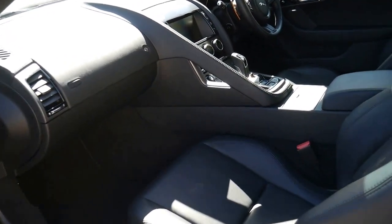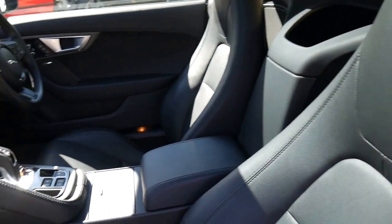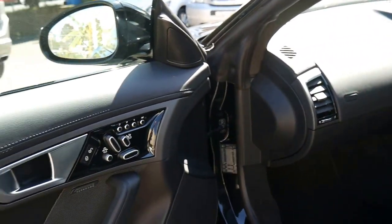18,000 k's, fully serviced from new obviously. It actually came with a five-year warranty and a five-year servicing plan — free servicing for five years, which is fantastic.